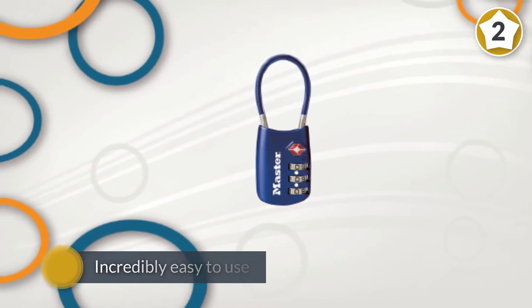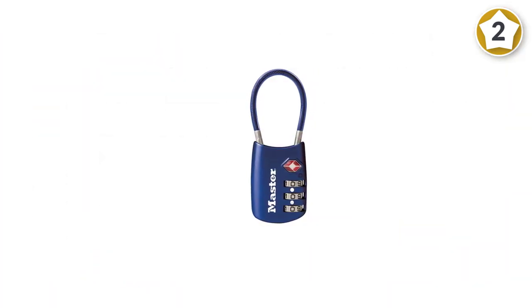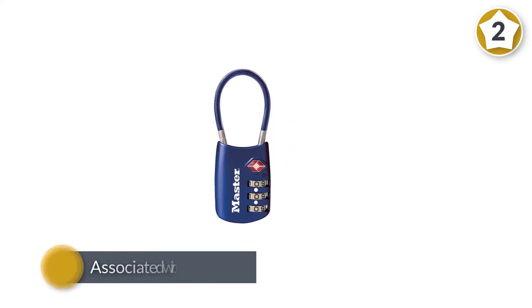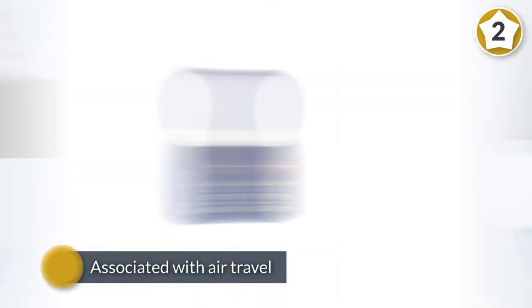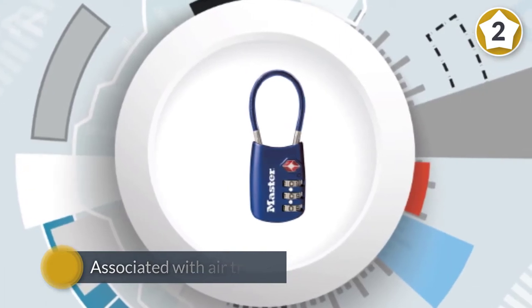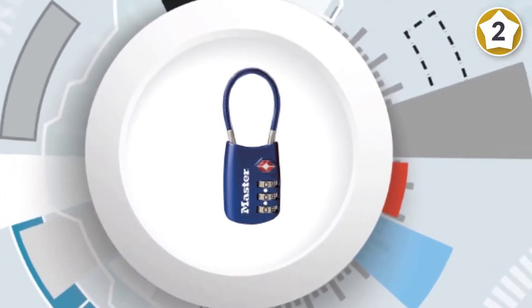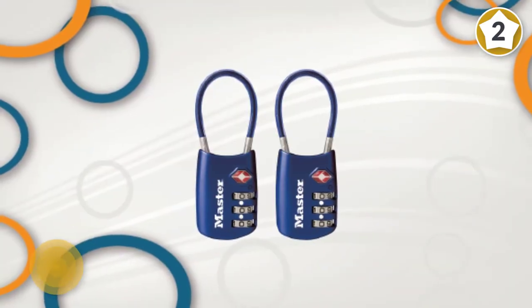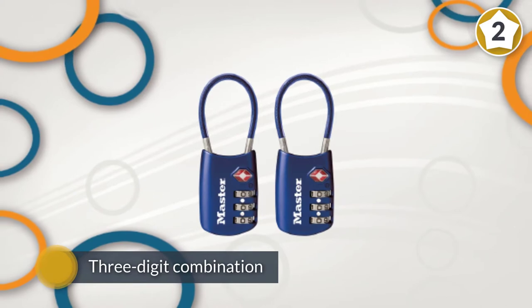This lock uses a three-digit combination rather than the usual four you find on luggage locks. Small but perfectly formed, this padlock is perfect for both suitcases and backpacks. Lock your bags with a lock TSA screeners won't cut — this lock allows your luggage to be unlocked and inspected by security agents without damaging the lock.